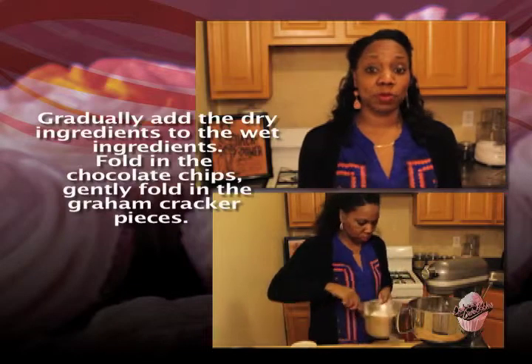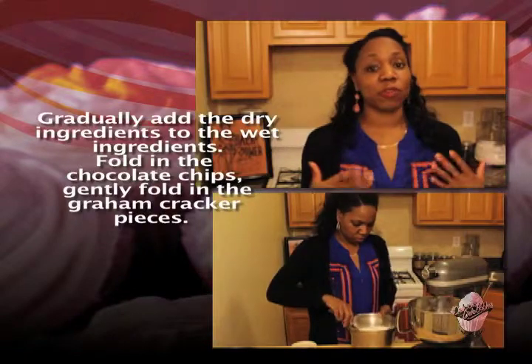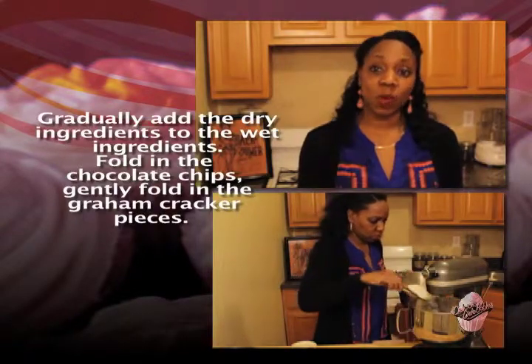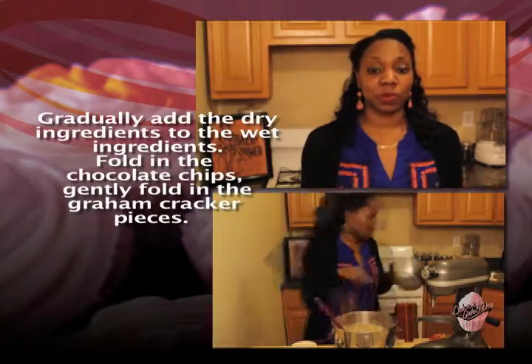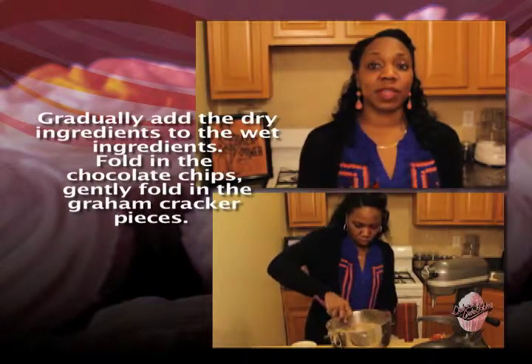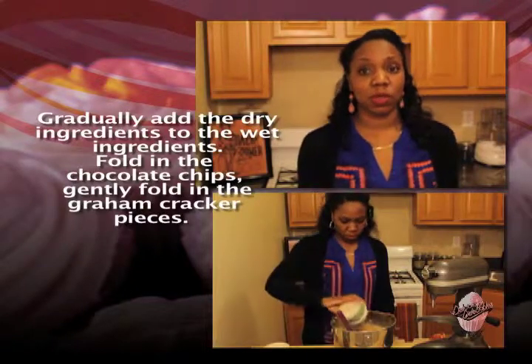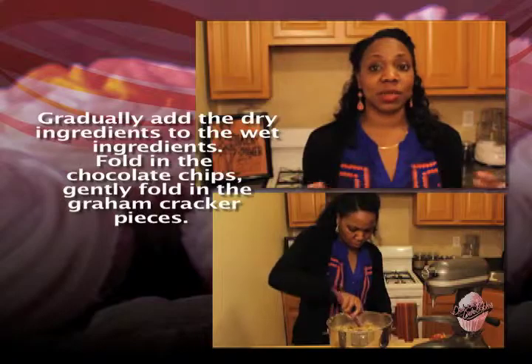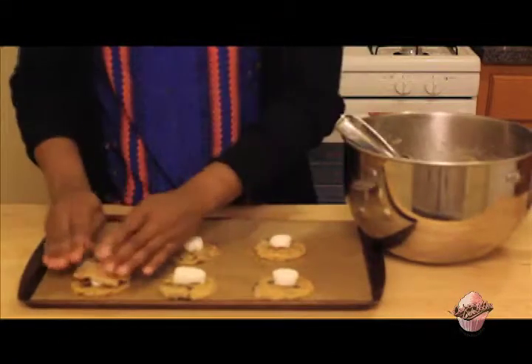But extracting the sap from a marshmallow plant was very labor-intensive, and in the early 19th century a French manufacturer thought of using egg whites or gelatin combined with modified cornstarch as a chewy base. This helped to eliminate the labor-intensive process of extracting the sap from the root, but by creating this new process it also eliminated the need to actually use a marshmallow plant to create marshmallows. By doing so it eliminated all medicinal properties from the candy.